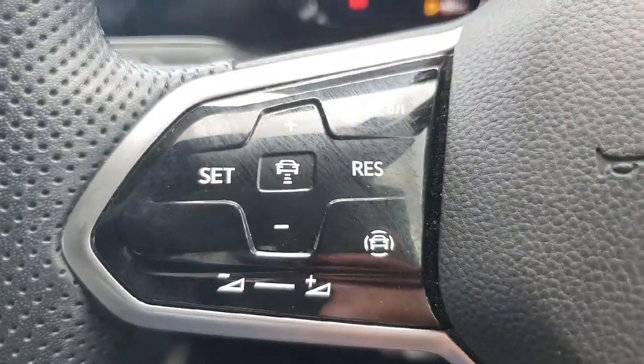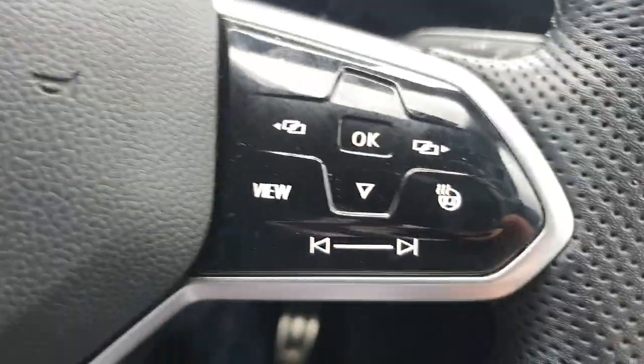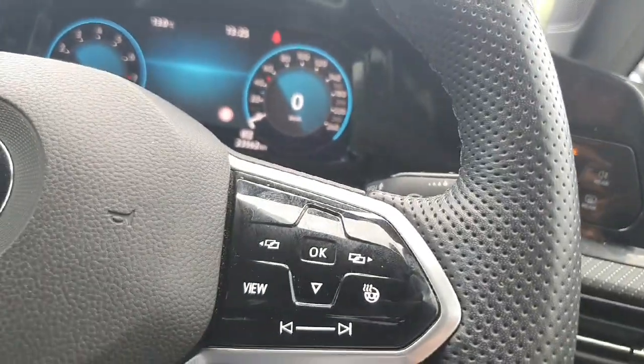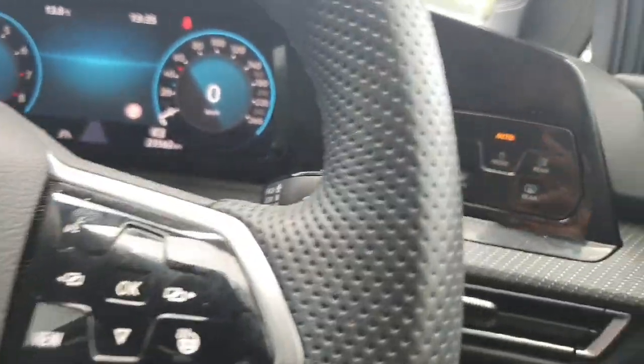Just coming on to our multi-functional steering wheel — on the left-hand side we have our volume settings and adaptive cruise control options. On the right-hand side we have our heated steering wheel and the options to change the digital instrument cluster, which is just here in front of us.